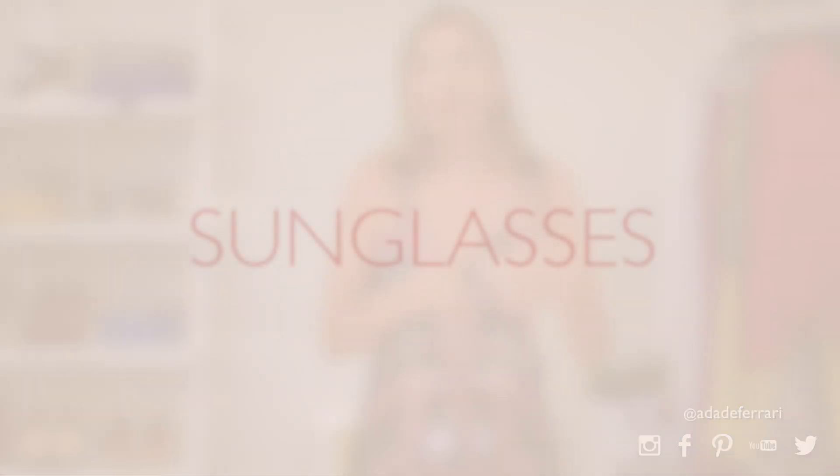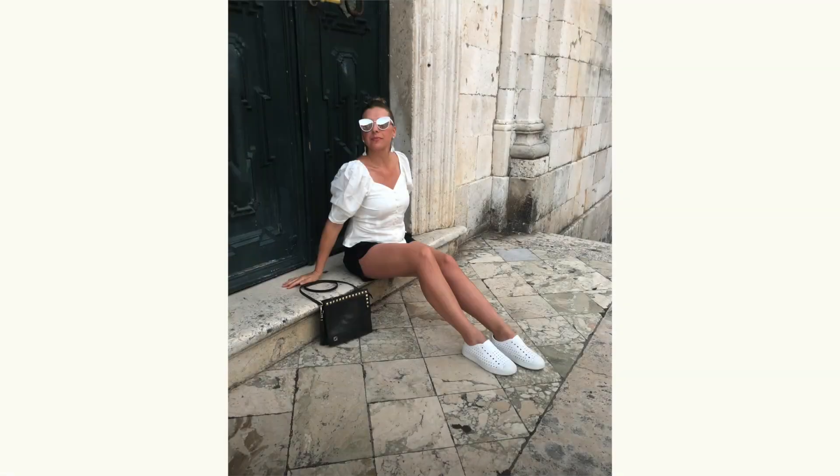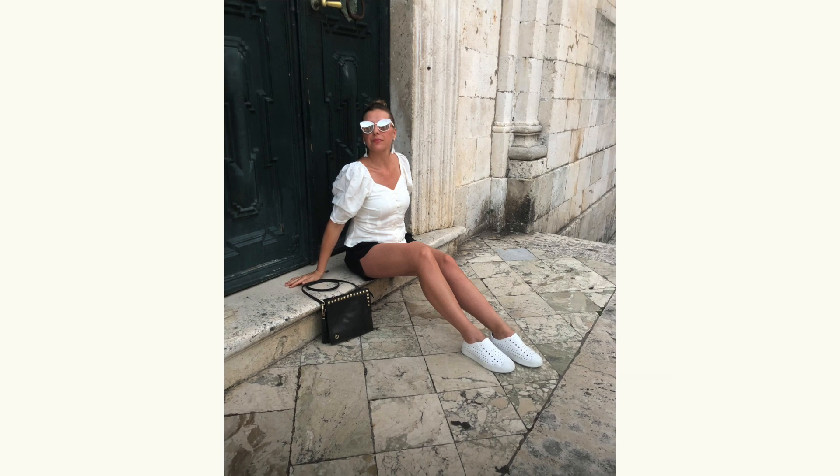Now on to accessories. The number two wardrobe essential for summertime is some cute sunnies — sunglasses. Whatever is right for your face shape and personal style. I was just recently traveling in Europe and all the women had great sunglasses, typically even matching with their outfits. There are so many wonderful, beautiful sunglasses out there right now.